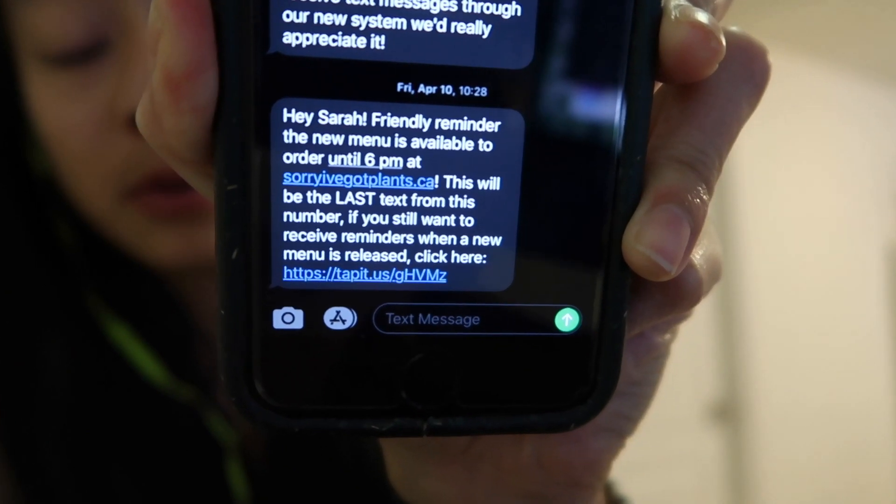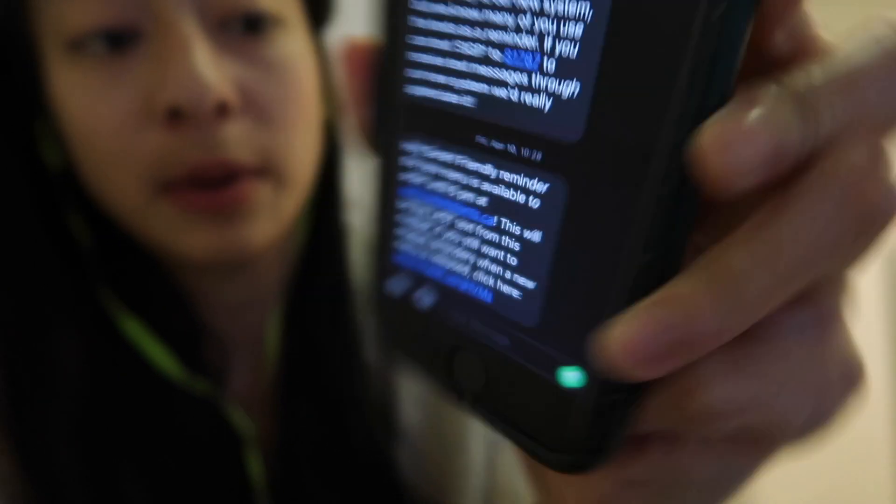One thing I really like about Sorry I've Got Plants, which I feel differentiates them from other food delivery services, is that they have an opt-in service, meaning you are not automatically opted in every week. They send you text messages every week just to remind you that you can go on their website and put in an order to opt in for that week — very simple, just a reminder and a link to the website to shop.